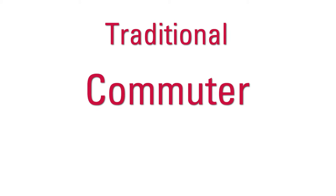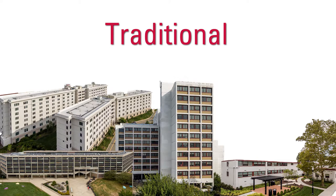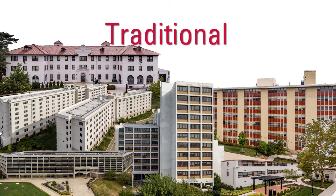The different categories of housing are traditional, commuters, and campus apartments. The traditional housing buildings include Bone, Blanton, Stone, Danalo, Machuga, Freeman, Russ, and Sinatra.